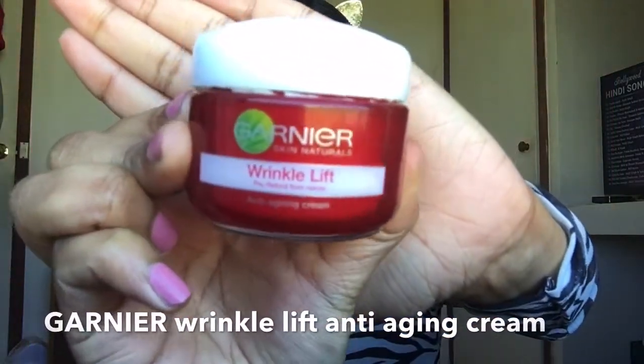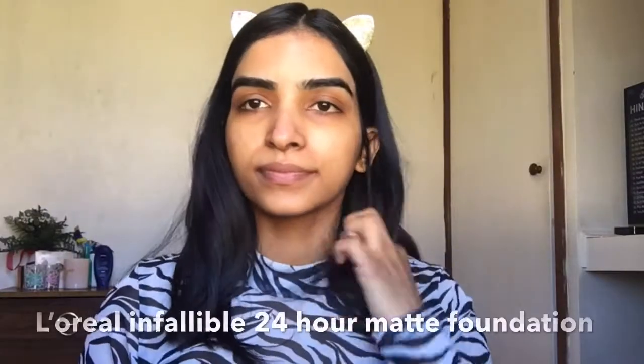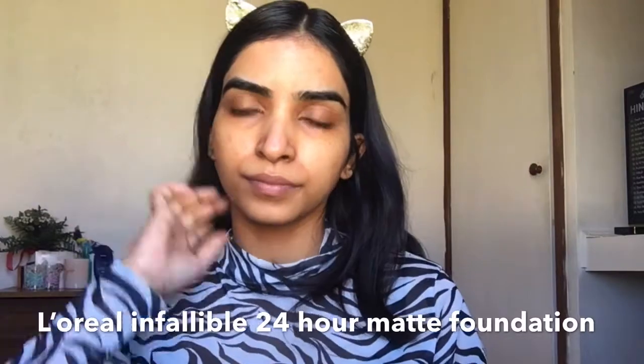To begin with, I'm going to hydrate my skin with the Garnier Wrinkle Lift anti-aging cream. I love this cream and I use it all the time — it beautifully hydrates my skin and it's super affordable. If you are looking for a best quality cheap moisturizer, I think this is the best for you.